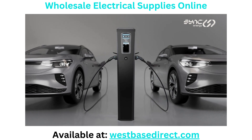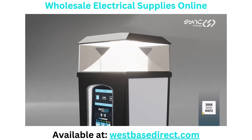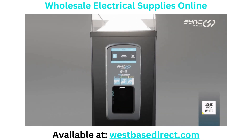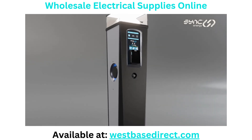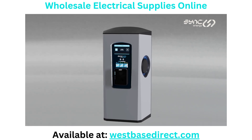Bollard, ideal for charging EVs near footpaths and walkways. Bollard with light, providing open area lighting and EV charging. Wall-mounted, perfect for parking zones that don't back onto footpaths.